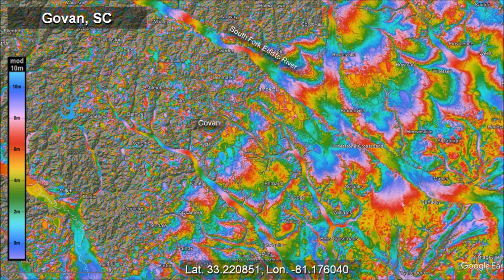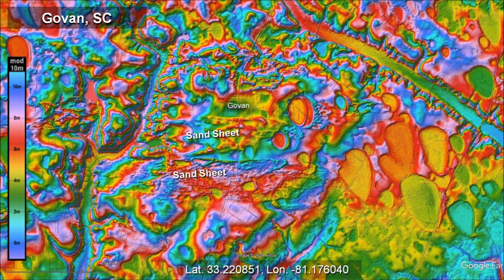This LiDAR image around Gauvin, South Carolina shows the rough terrain of the Piedmont on the left and the relatively flat terrain of the Atlantic Coastal Plain on the right. The colorized topography of the South Fork Edisto River shows a gradual change in elevation from the Piedmont toward the Atlantic Ocean. There are a few Carolina Bays on the rough terrain, but there are many on the flat terrain. Taking a closer look at the area around Gauvin, we see some pointed, wind-driven sand sheets. Some sand sheets cover Carolina Bays and some bays formed on top of sand sheets, indicating that there were violent winds in this area when the bays formed.